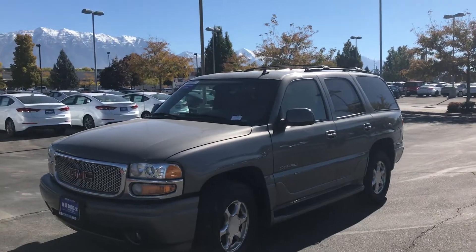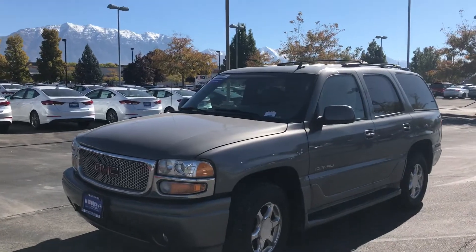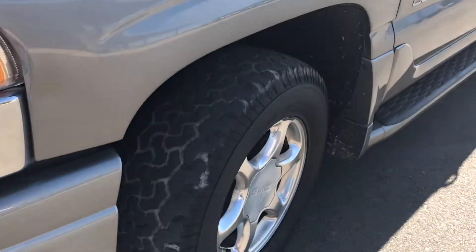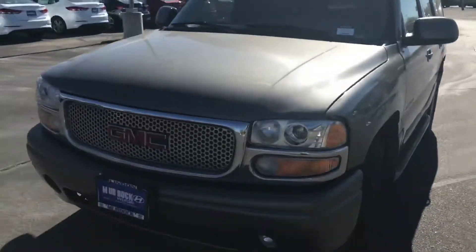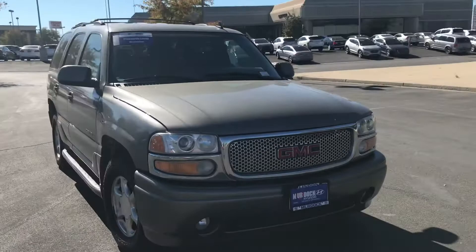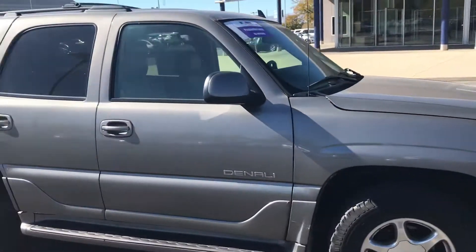Hey, this is Adam with Murdoch Hyundai in Linden. I'm just showing you this GMC Denali Yukon. It's actually in really good shape. The tires are good on it — you can see that. Let's walk around it here. On the exterior, it's actually looking very, very good.